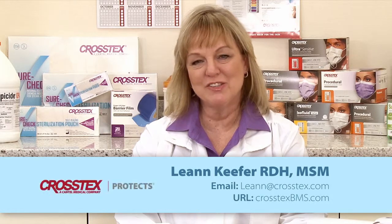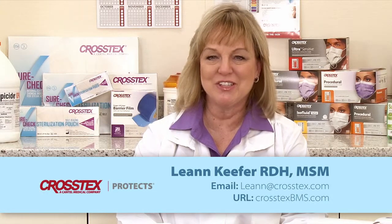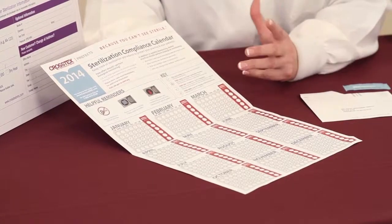I'm Leanne Kiefer. I'm a dental hygienist and I'm Director of Education for CrossTex International. As your compliance partner, we want to make it easier for your staff to be able to stay on track with the compliance recommendation of the CDC to have weekly testing.